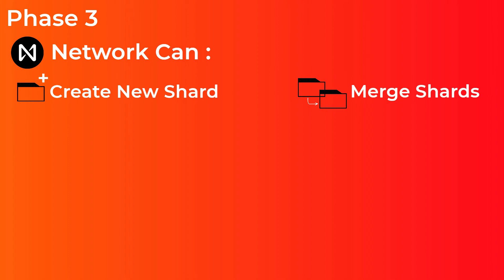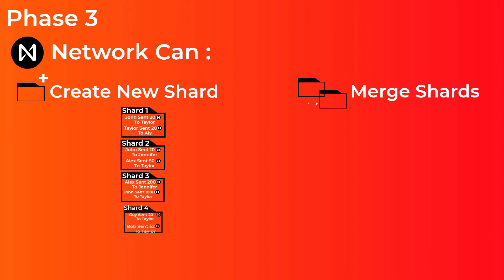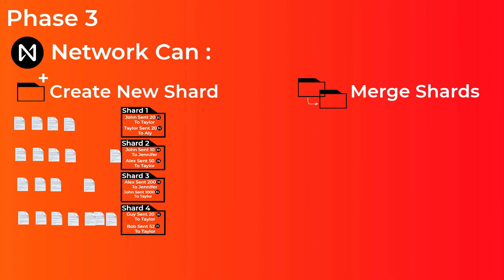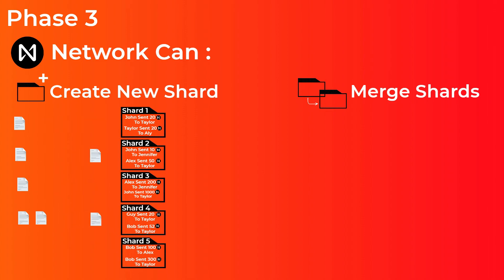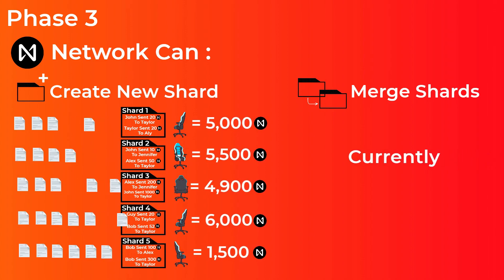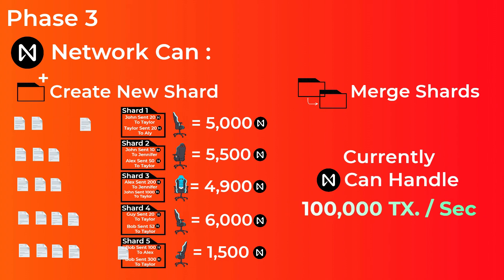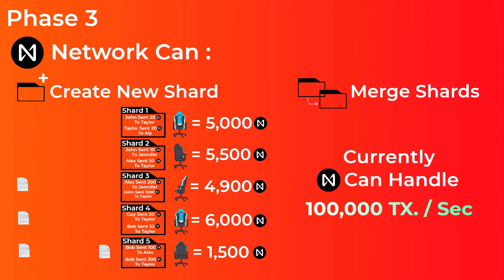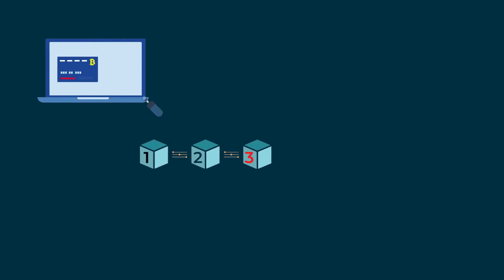In the final phase — phase three — the network can automatically create new shards or merge shards to adapt to the transaction load. When there is a large number of transactions to process, the network automatically creates new shards with low seat prices, which will attract validators to take seats on those new shards. Currently the NEAR network should be able to handle up to 100,000 transactions per second, and when NEAR enters phase three, the team claims the network can theoretically scale infinitely.